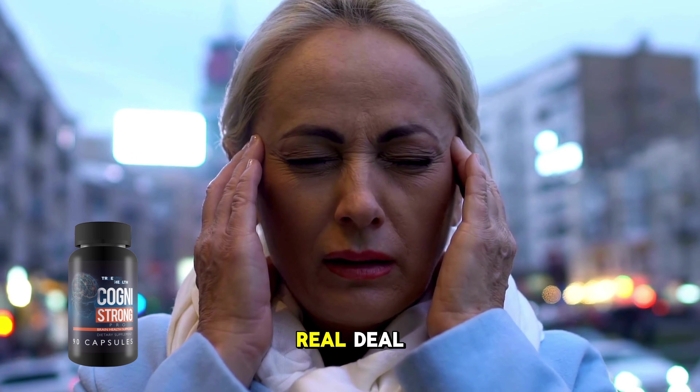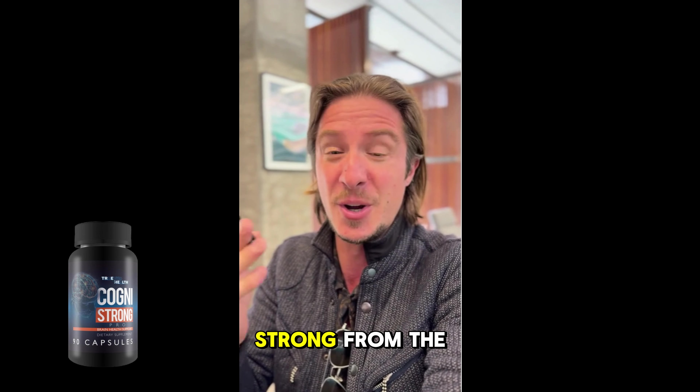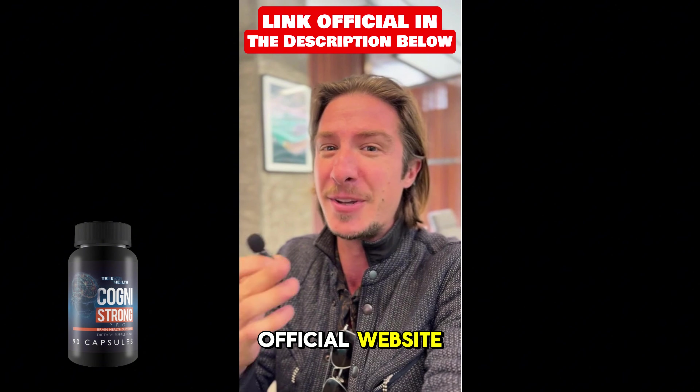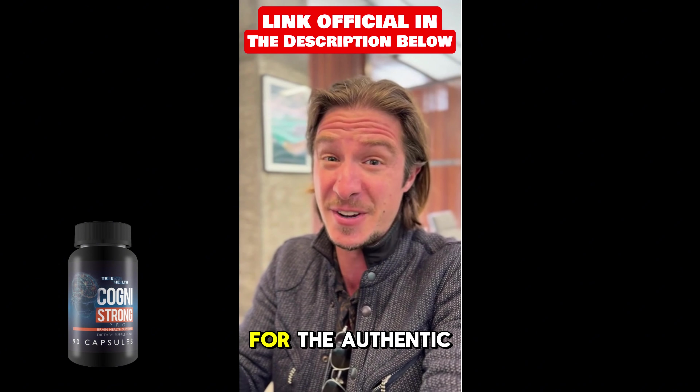To make sure you're getting the real deal with all its benefits, only purchase Cognistrong from the official website. I've linked it below so you know exactly where to go for the authentic product.